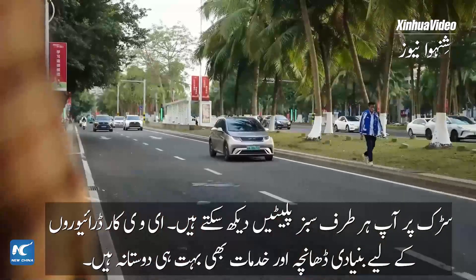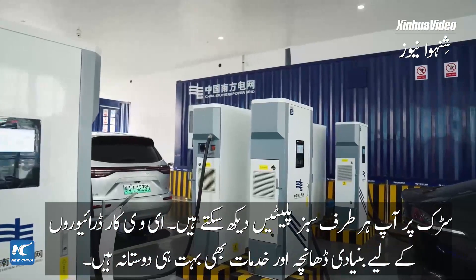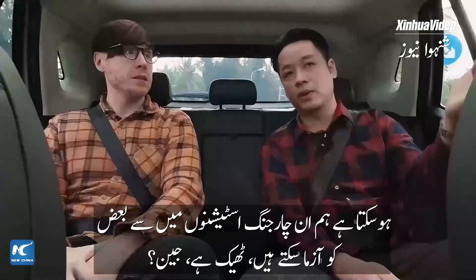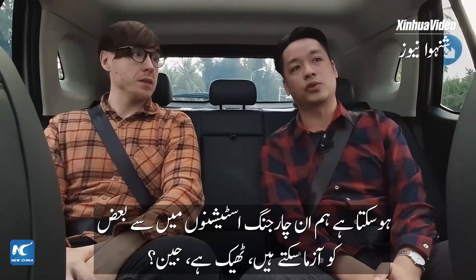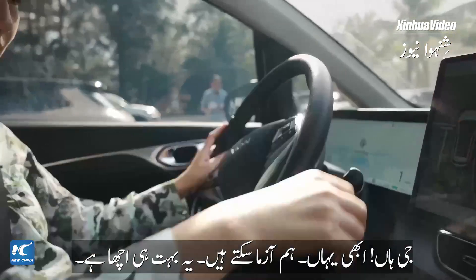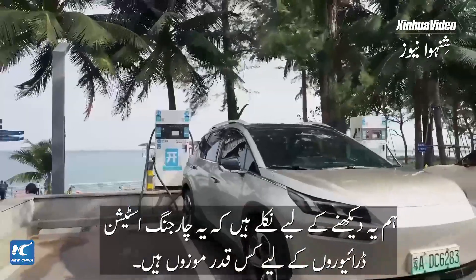On the road, you can see the number plates, the infrastructure, and also the service — it's very friendly for EV car drivers. Is charging these electric cars convenient? Maybe we can try some of those charging stations, right Jane? Yes, just here. We can try.